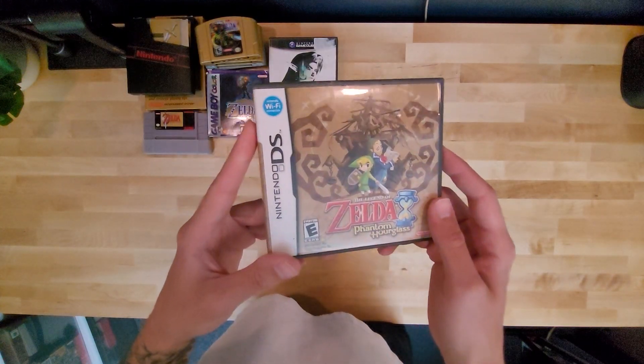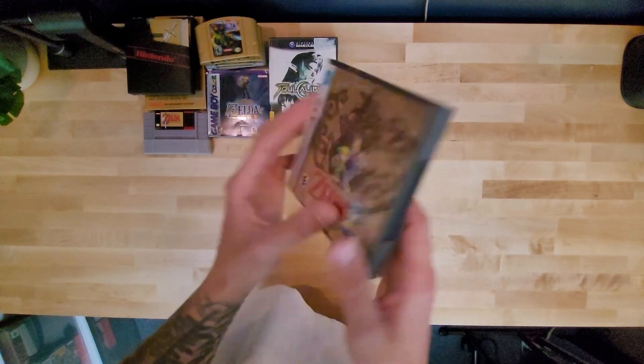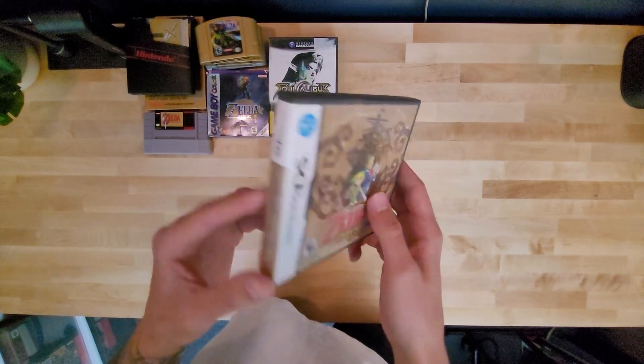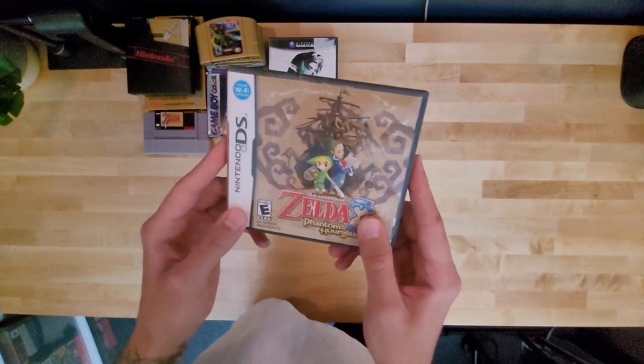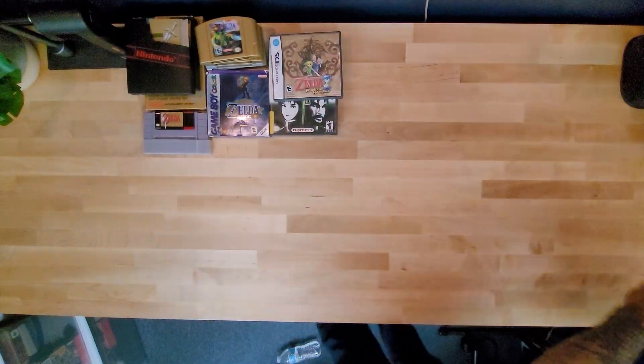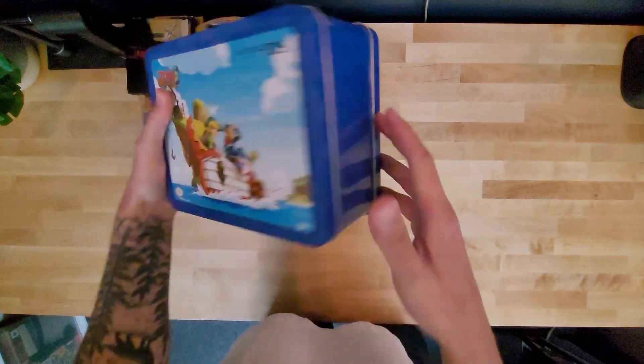Then we have my Phantom Hourglass. I never had Spirit Tracks — I must have just seen it in the store and thought it was Phantom Hourglass. This is one that I've played a lot. I really enjoyed it. It was so much fun on the DS. And along with that, I got this little tin inside a bunch of Pokemon toys.